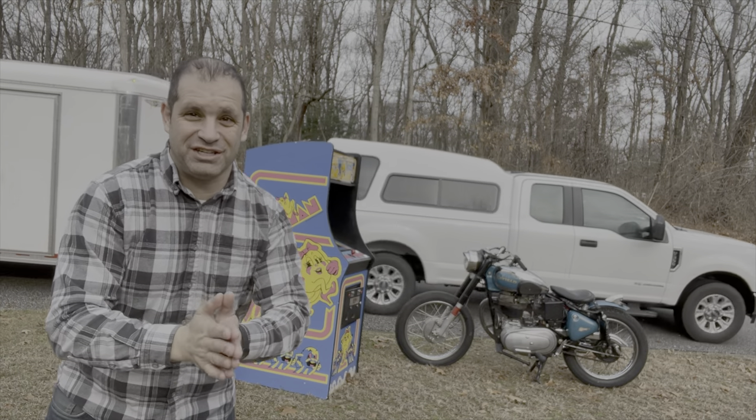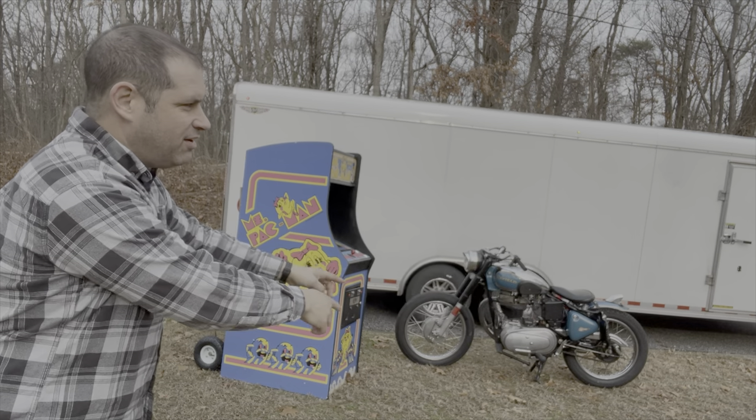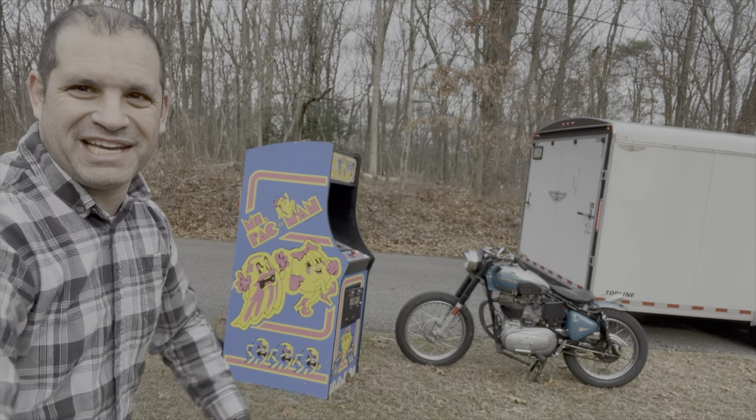Hey guys, Andy from MCC Just Motos. I'm trading this Pac-Man and my Royal Enfield Bobber for a brand new Royal Enfield motorcycle. He's coming right now to drop it off, and let's go check it out.